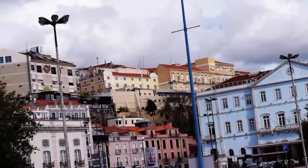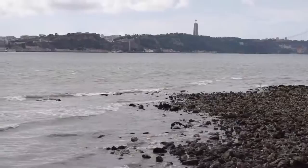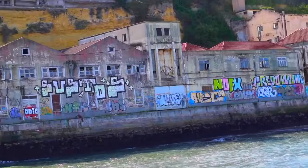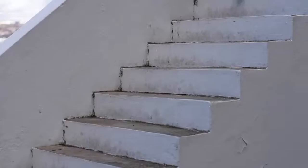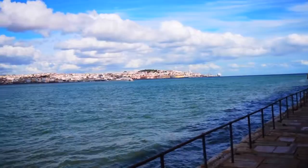We spent the next day exploring Lisbon on our own by foot. And then we took a ferry ride to get an even better view of the city. Although the city across the way was definitely a different vibe, we all agreed it had its own charms. And it was hard to beat that view.